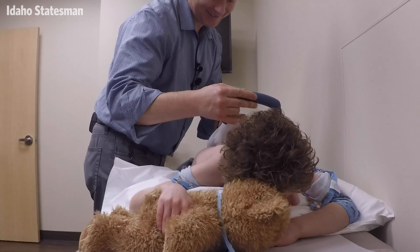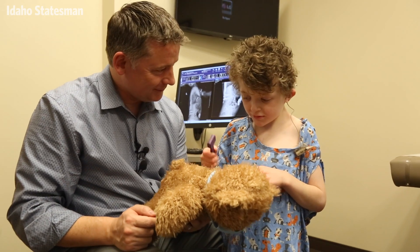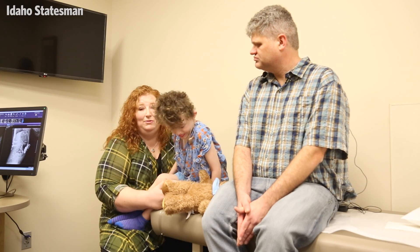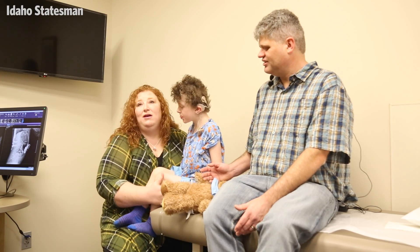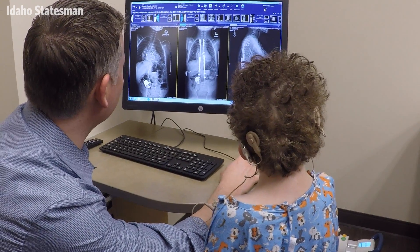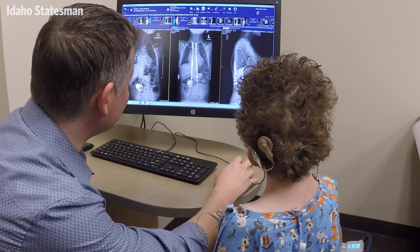Anybody who gets a chance to do these rods, do it. It's definitely a miracle. Anyone who has a child with scoliosis and has to wear the back braces — he had three different back braces until he had the surgery. Having the magnetic rods was just definitely a blessing.